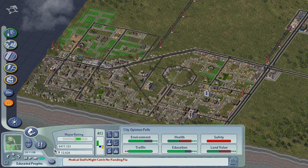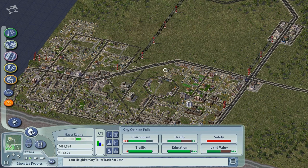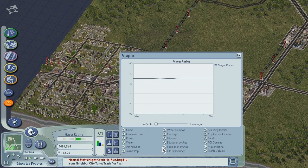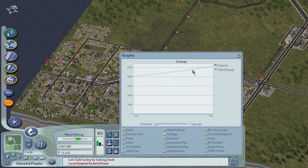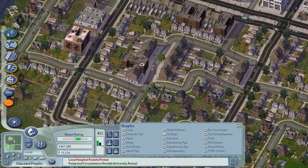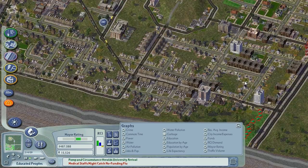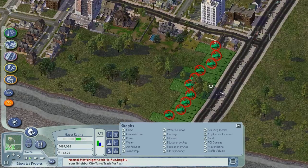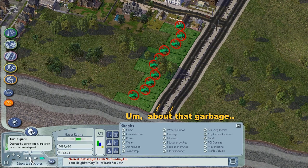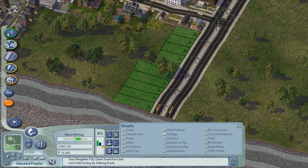Alright, getting some development in Educated Peoplesville - very good. One thing I wanted to do in this video: looking at our graphs, garbage is getting a little high. The town is getting bigger and generating a lot of garbage. If you let garbage pile up without taking care of it, you literally start seeing random piles of trash in the city. I don't see any though. There's also absolutely nothing wrong with this road, but these guys seem quite insistent, so let's get rid of them and lay them back down again.